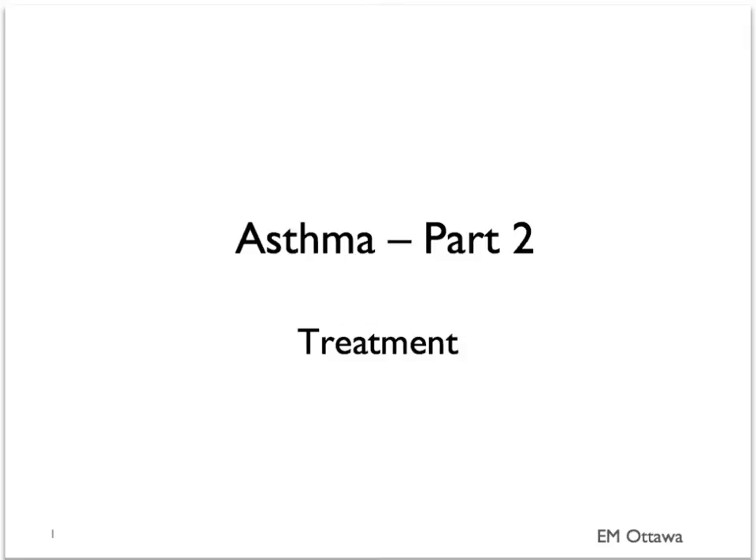Welcome back to emergency medicine video. In this section, we'll discuss the treatment for asthma in the emergency department.